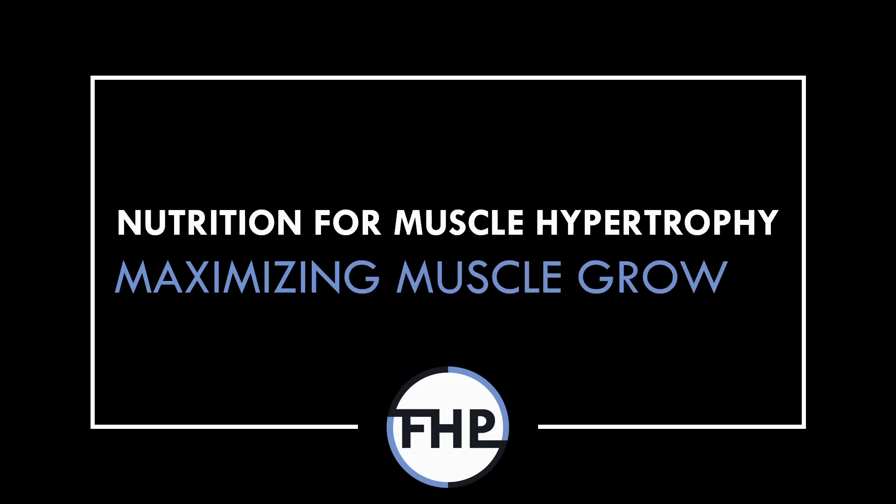Hi everyone, Peter here from Flow High Performance. In this video we will cover how to eat to maximise muscle growth.